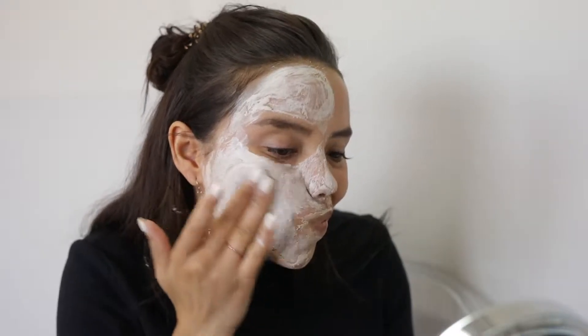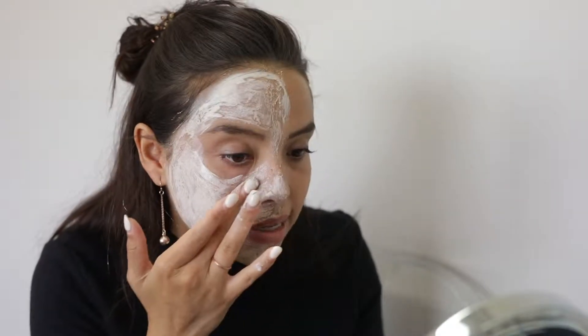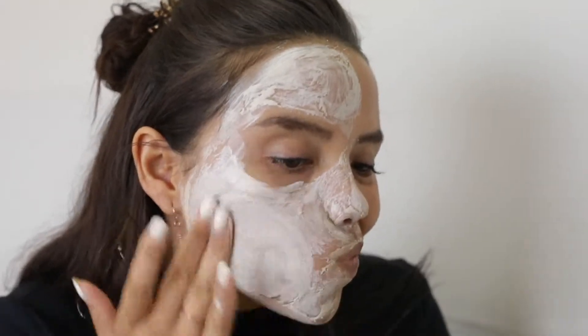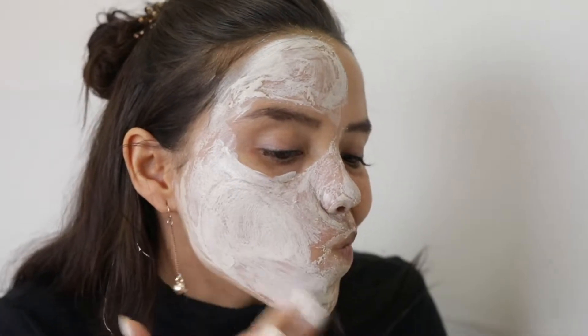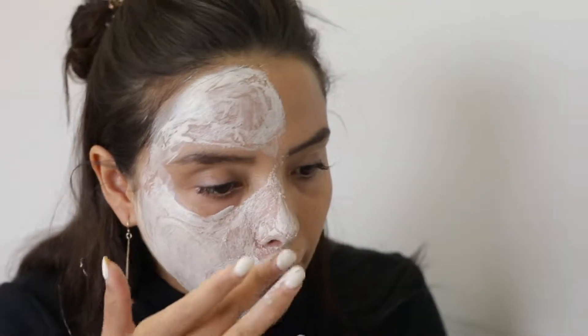My favourite go-to at-home treatment is the exfoliating clay mask by Aspect. It contains lactic acid as well as salicylic acid, well known for their benefits of lifting off the debris of dead skin cells. In conjunction with the acid benefits, it also contains vitamin B, which basically has healing properties immediately after the treatment.